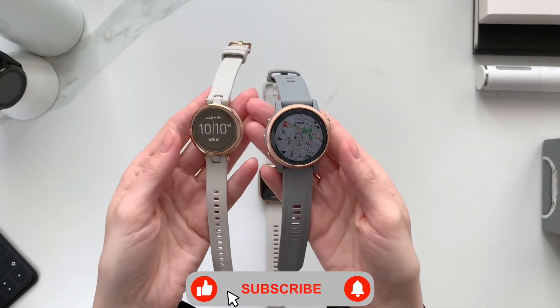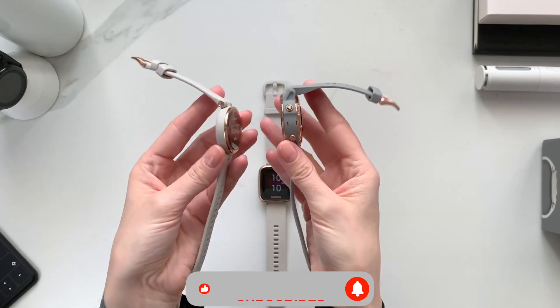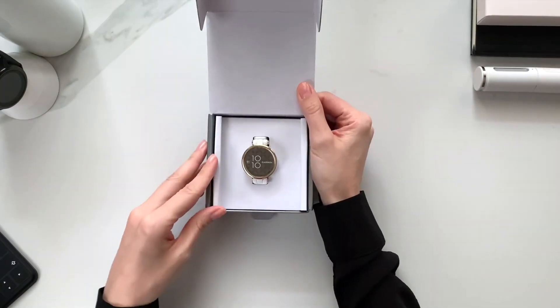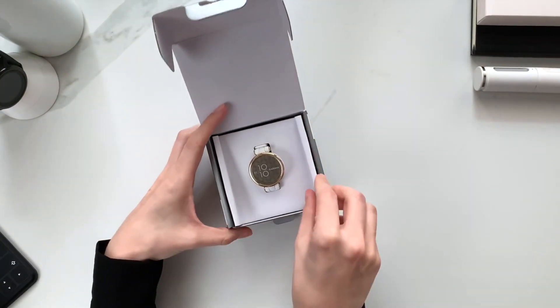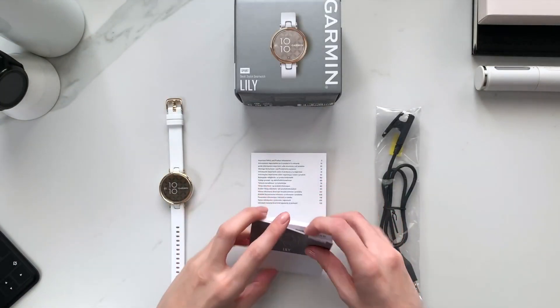There are two options to choose from: the Lily Classic, which has an Italian leather wristband, and the Lily Sport, which has a silicone strap more typical of smartwatches and fitness trackers. Both are available in three colorways, including neutral shades and soft purples, and the bands can be swapped for different options purchased separately.